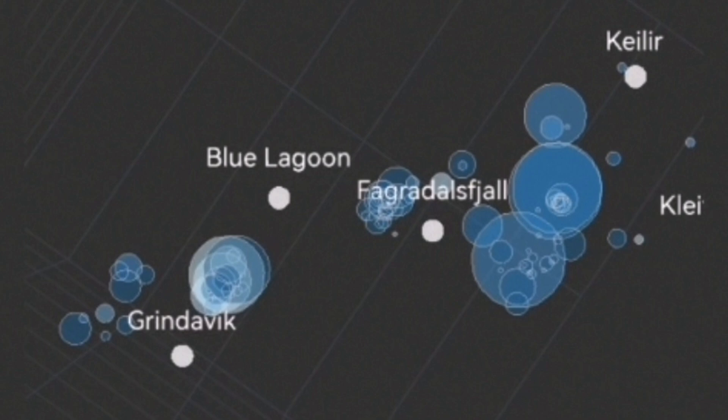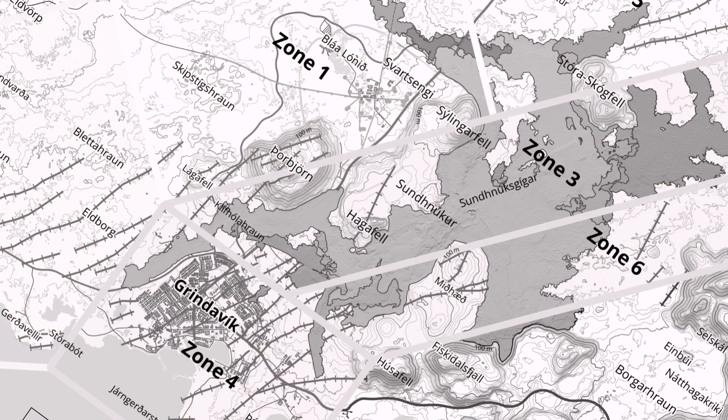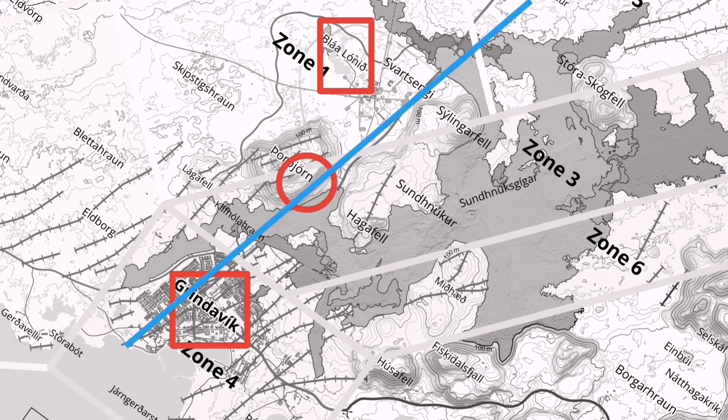I'll mark it here. You can see Grindavík and the Blue Lagoon. This is the map of that area — this is the Blue Lagoon, and this is Grindavík. The area that is rising thermally has clusters of earthquakes appearing all along this line.